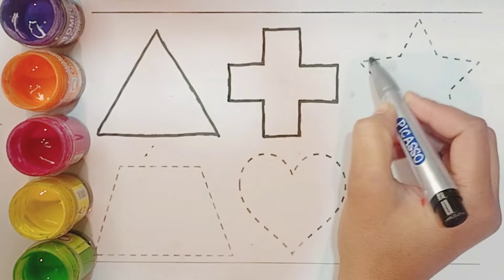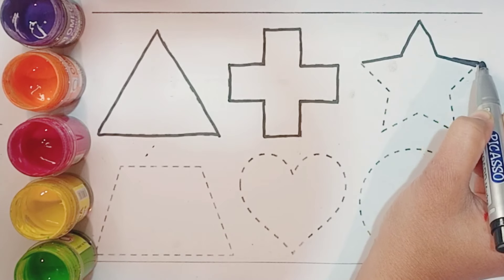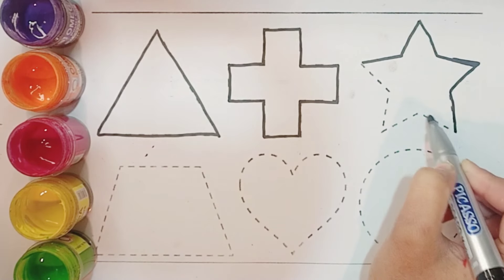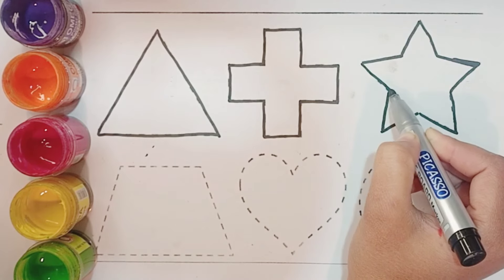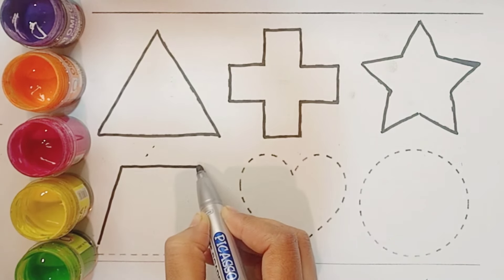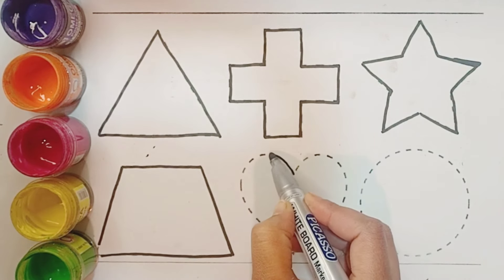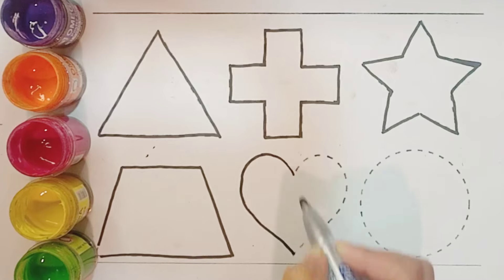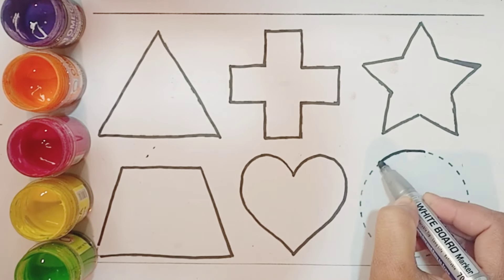Now I know my ABCs. Next time won't you sing with me. Star. A, B, C, D, E, F, G, H, K, L, M, N, O, P, Q, R, S, T, U, V, W, X, Y, and Z.